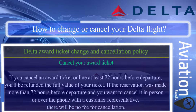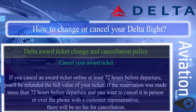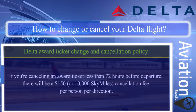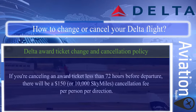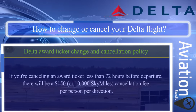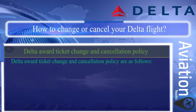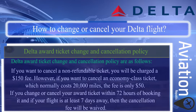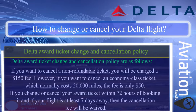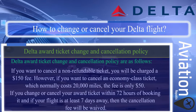If the reservation was made more than 72 hours before departure and you want to cancel in person or over the phone, there will be no fee. If you are canceling an award ticket less than 72 hours before departure, there will be a $150 or 10,000 SkyMiles cancellation fee per person per direction. If you want to cancel a non-refundable award ticket, you will be charged a $150 fee.